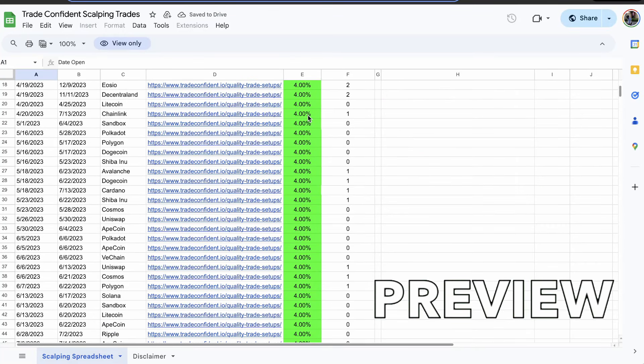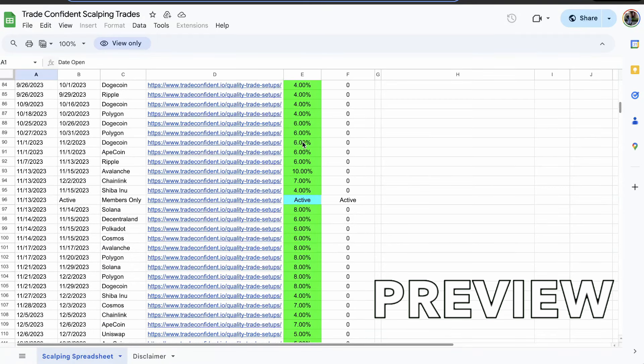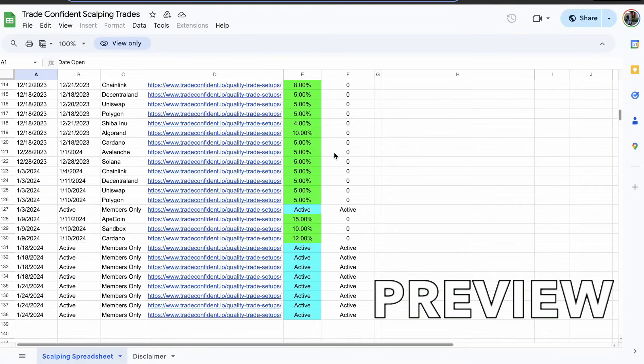What you're going to notice is a whole bunch of 4% wins. Each of these green cells is a 4% win, but as we get lower and lower, farther and farther in time, you're going to see as high as 6%, 7%, 10% or more. As we scroll down, we even just won a 15% trade win.